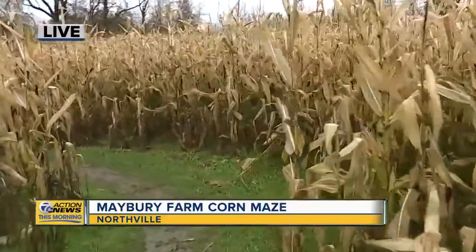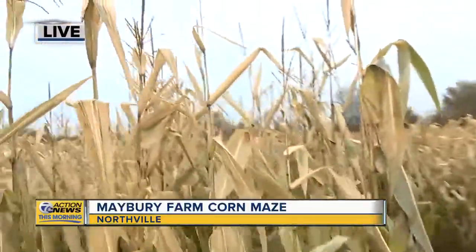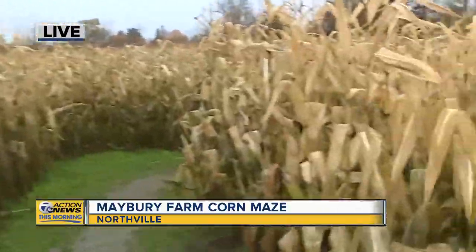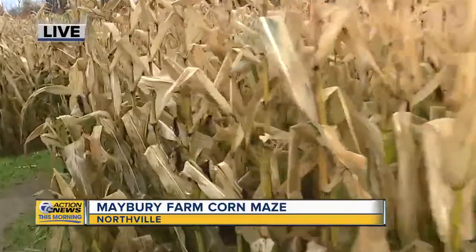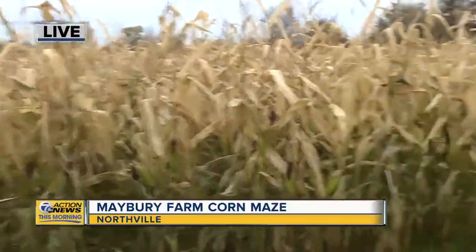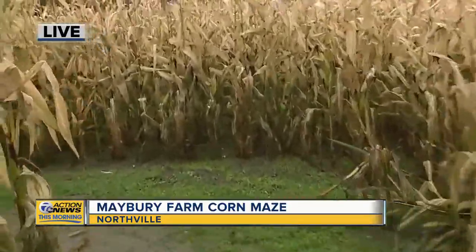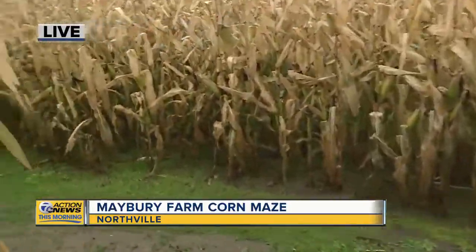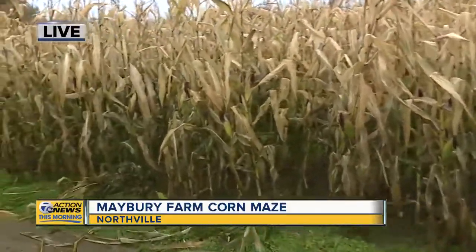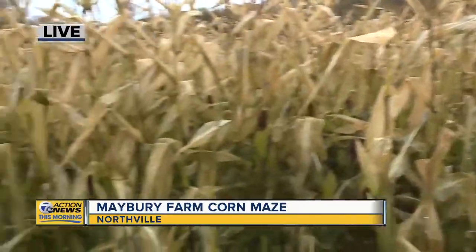We're on the bigger corn maze right now. So when we talk about the design and carving these pathways, how do you do it? Are the seeds planted in a certain design, or does it come after the corn has started to grow? Interesting enough, the corn is planted in a criss-cross pattern, so we have lots of corn. When the corn is about maybe 12, 14 inches tall, we have a gentleman that comes out here and mows the path using a GPS system.